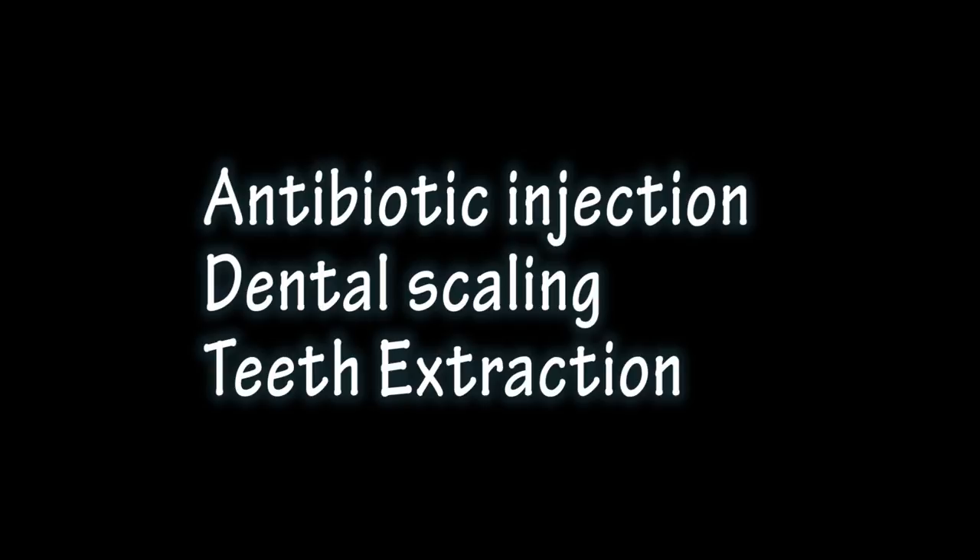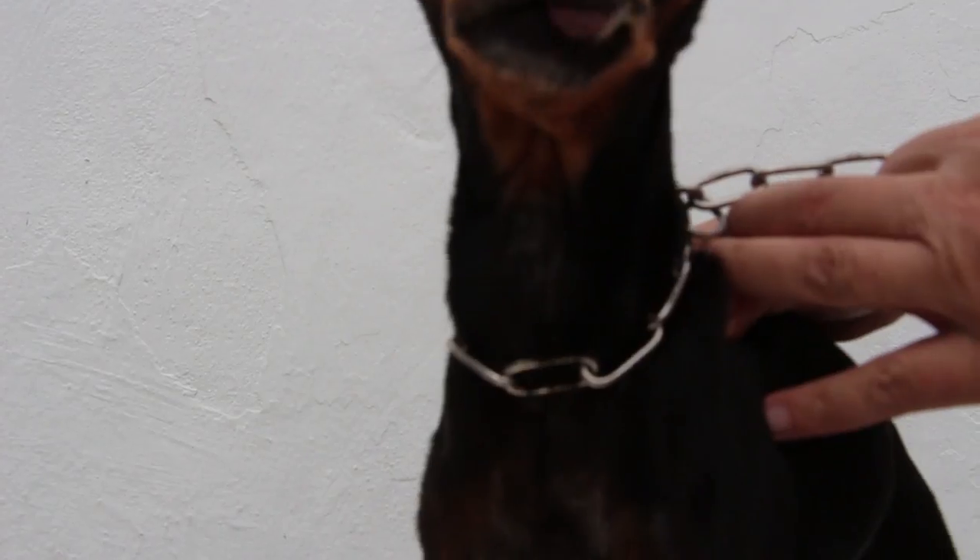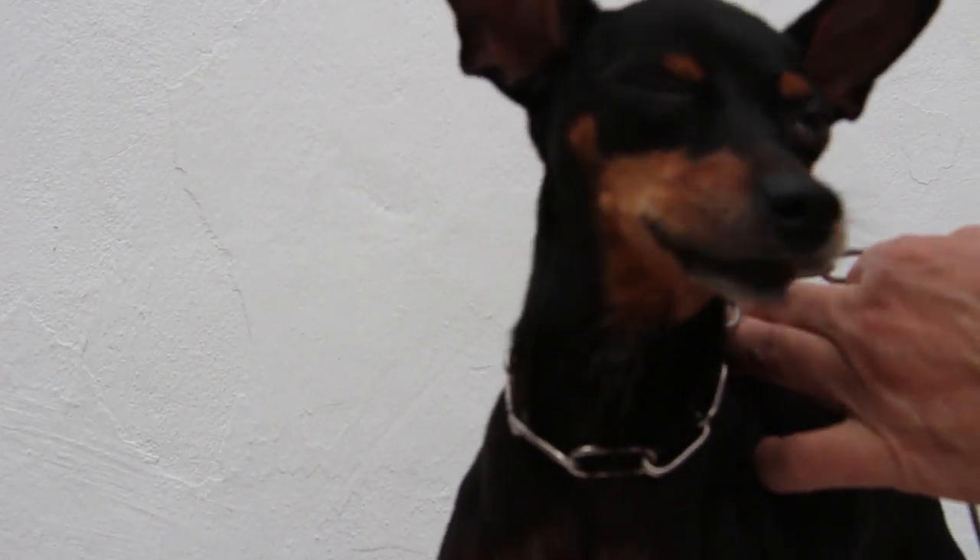Treatment of periodontal disease involves an antibiotic injection to eliminate the bacteria in the mouth, followed by dental scaling and extraction of affected teeth.